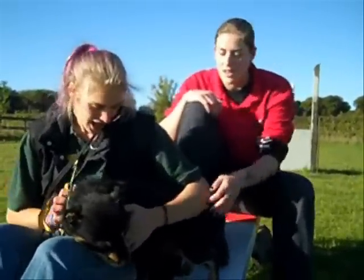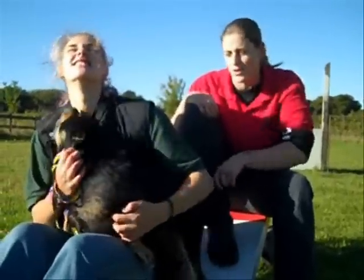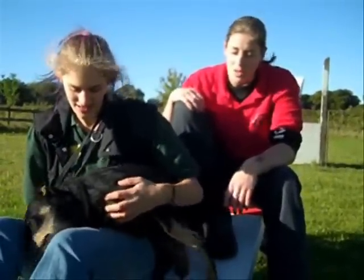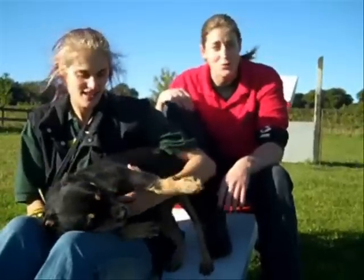Bex? Obviously he's got staffy in him, but I'm not convinced with the fox terrier. Possibly a wire-haired Jack Russell, which would make him a Stack Russell.